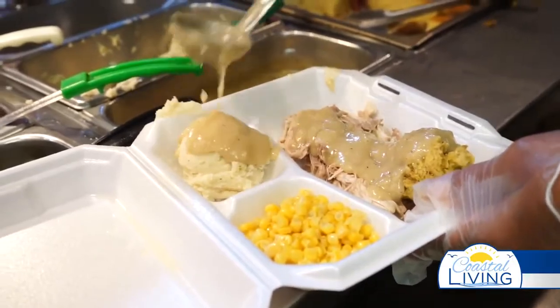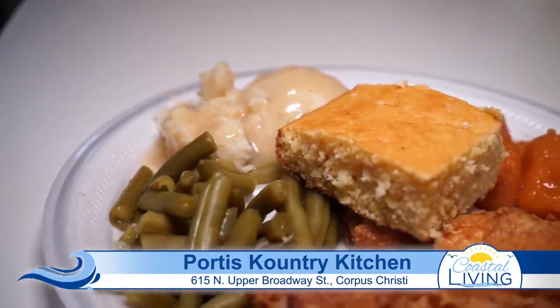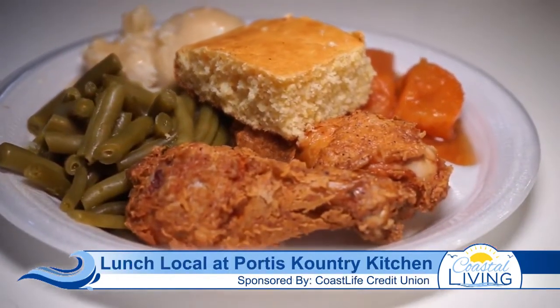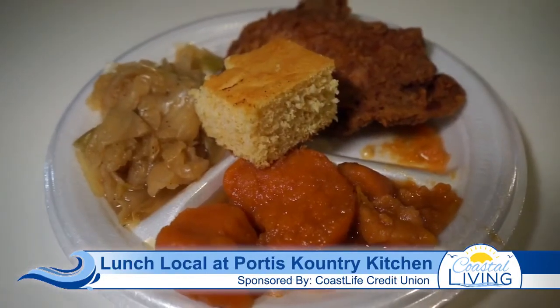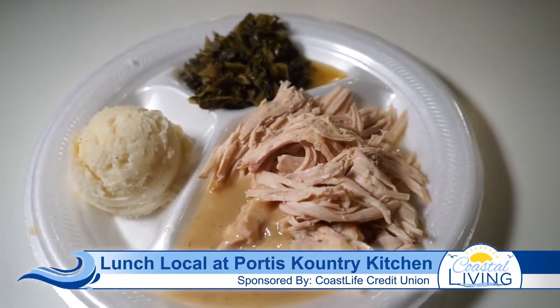We thank you for watching. We thank you for coming by and having lunch, even just coming by to say hello. I have a number of ex-students that come by to eat and check on me to see how we are doing. Because of the virus, we've had some challenges. But with the help of the good Lord, we're still here, we're still standing. So we want to thank all of our loyal and supportive customers, and we thank you for your support.